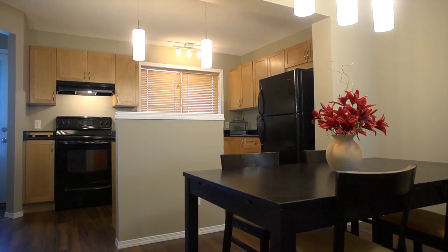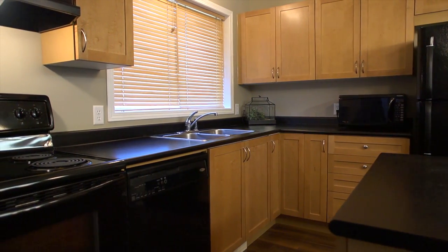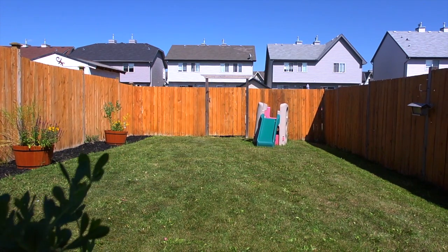The kitchen is spacious with ample cabinets and a separate pantry. You can watch the children play in the totally fenced, tidy and large backyard from your kitchen window.